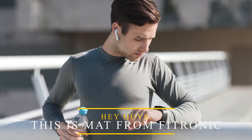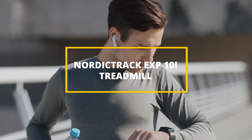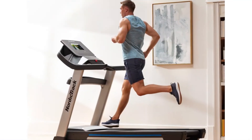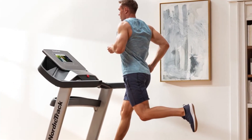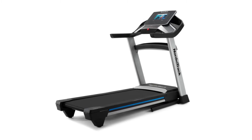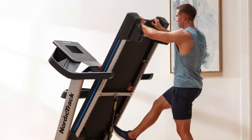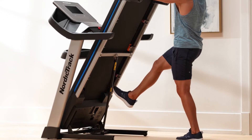Hey guys, this is Matt from FitTronic, and welcome to our review on the NordicTrack EXP10i. The EXP10i is one of NordicTrack's new 2021 releases. It comes after the company discontinued its T-Series line and replaces the T9.5S. In terms of features, it's a lot like its predecessor, despite being a few hundred dollars cheaper.